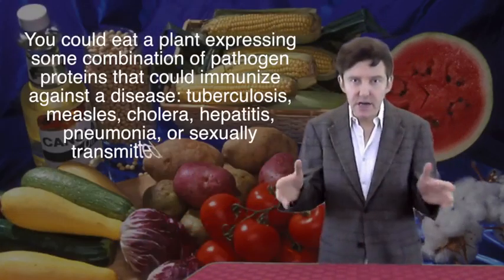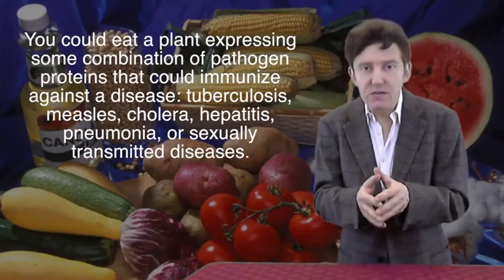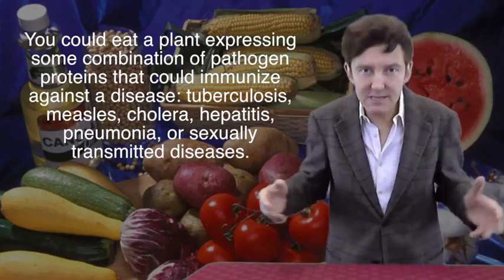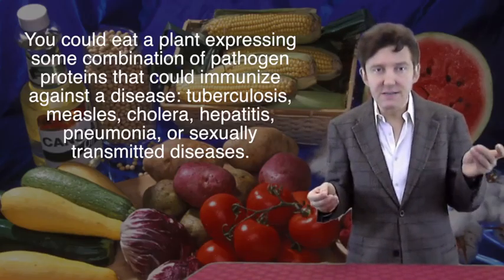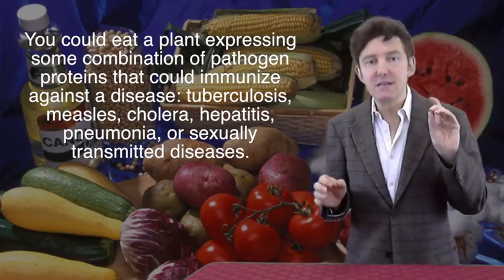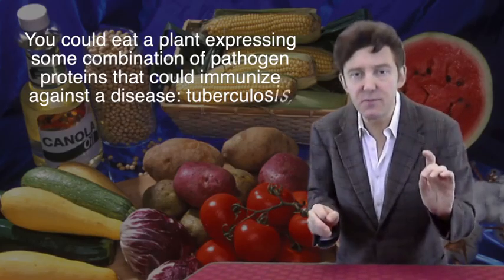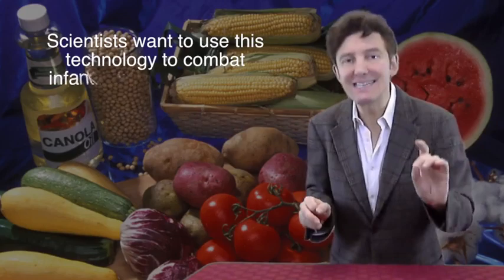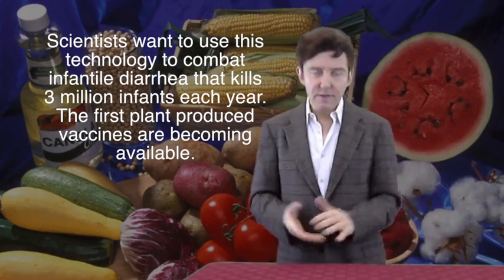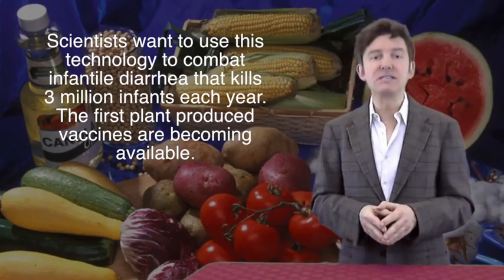A banana expressing some combination of pathogen proteins could immunize you against tuberculosis, measles, cholera, hepatitis, pneumonia, or STDs. Scientists are placing particularly high priority on combating the diarrheal agents responsible for about 3 million infant deaths a year, mainly in developing countries. The first vaccines produced with plants are just starting to become available.